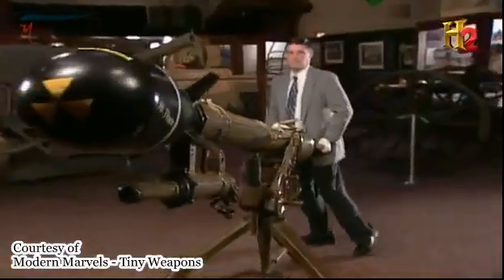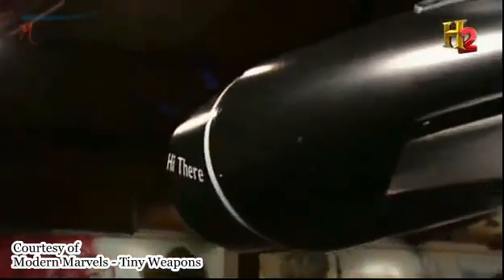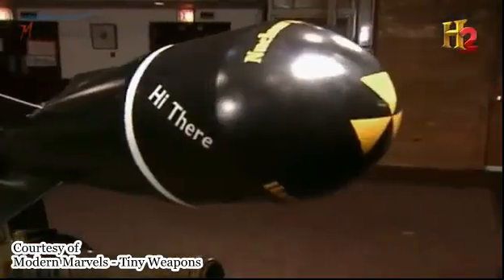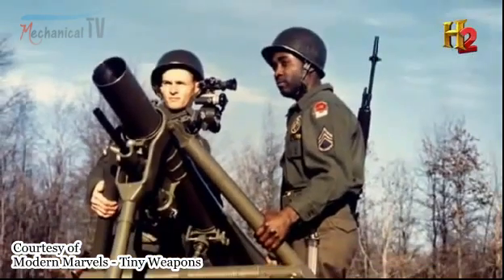The United States military in the 1950s actually developed an atomic recoilless rifle — kind of like an atomic bazooka. It was nicknamed the Davy Crockett. When you start to miniaturize atomic weapons, they become tactical. They can actually be used for the first time on the battlefield, and that completely changes the equation.